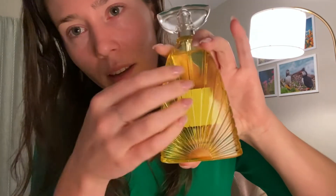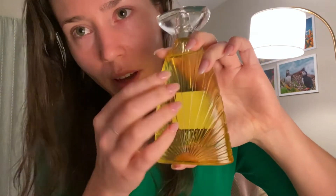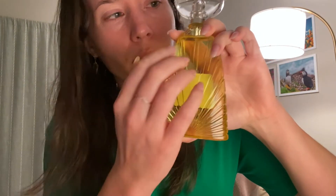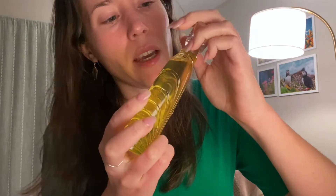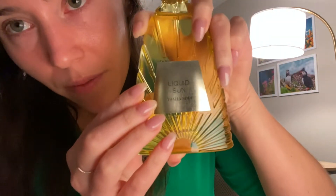Look at the back — it's like a ray of sunshine. And this is called Liquid Sun, so that's pretty fitting. It has a plastic lid and a glass bottle, and then a shiny sticker that says Liquid Sun.